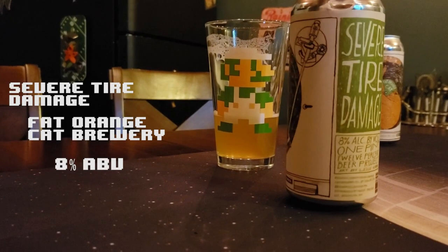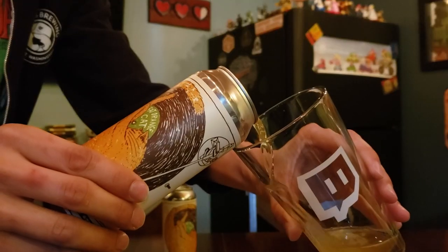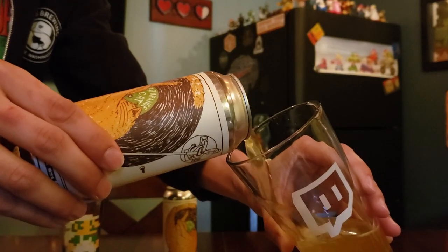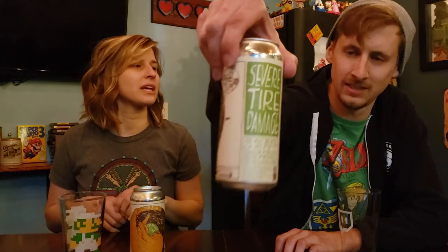Severe Tire Damage has 8% alcohol by volume — ABV. It's got a pretty neat label. It's got a turntable, like a cat. It does have a cat. I love this cute little orange cat.